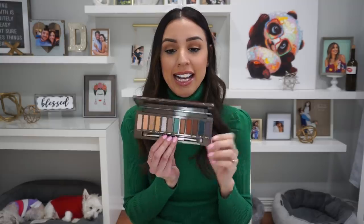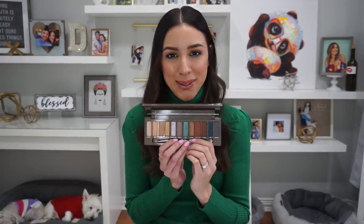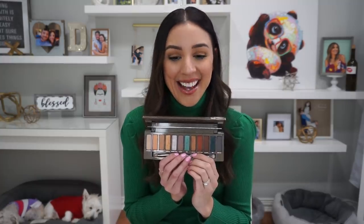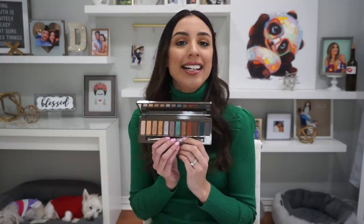However, this is definitely a Naked palette that gets my absolute seal of approval — stamp of approval, you know what I'm trying to say. Let's break it down.